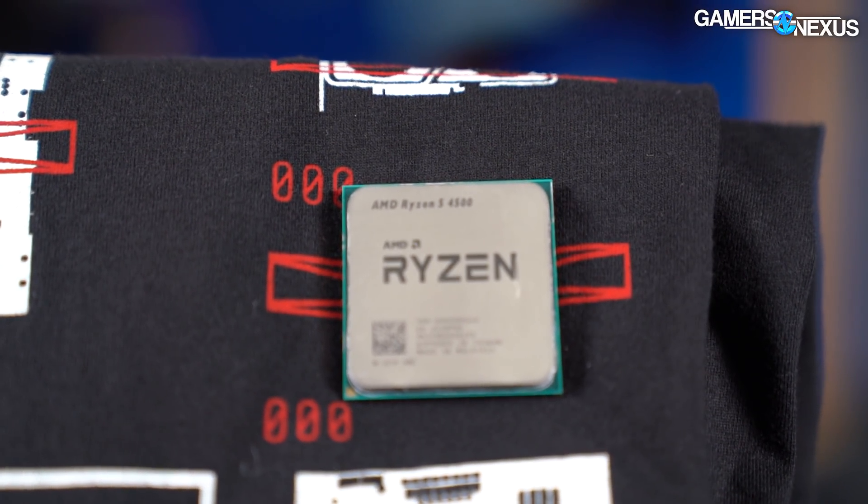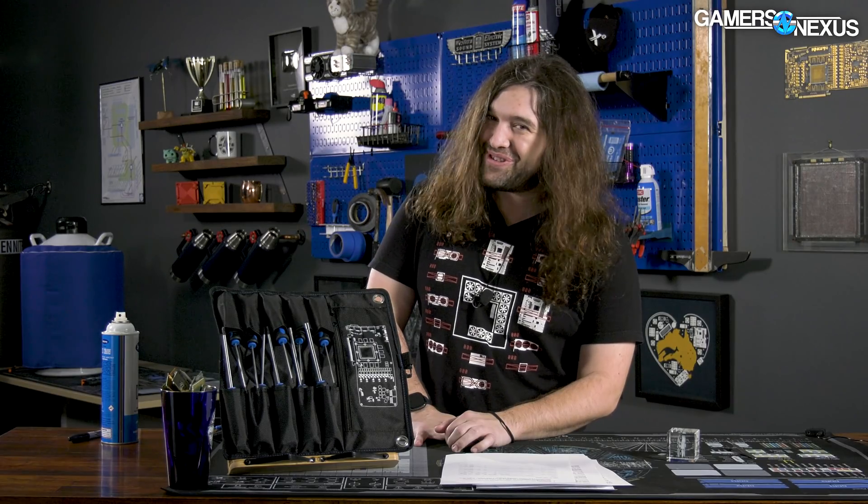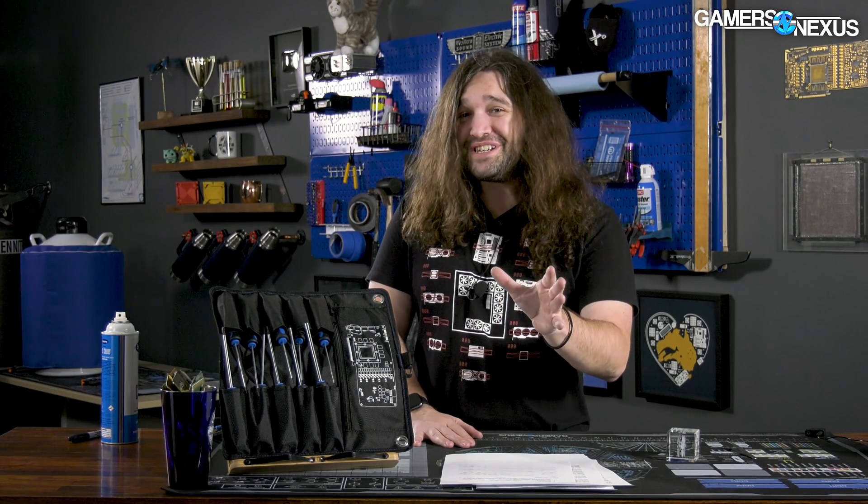We want to have one reservation here. There's still the 4100. We haven't looked at that one yet, so there's still hope — there could be worse yet.